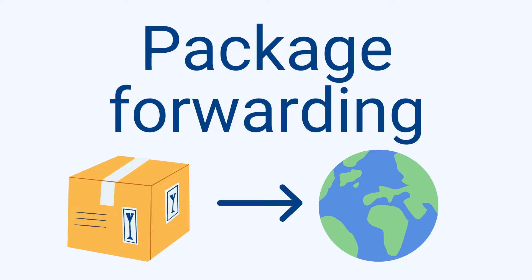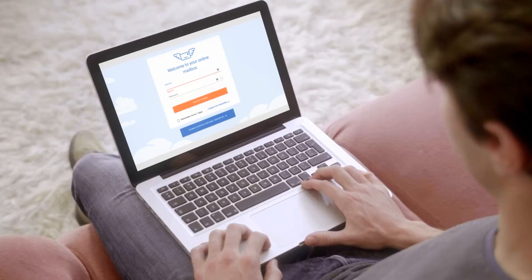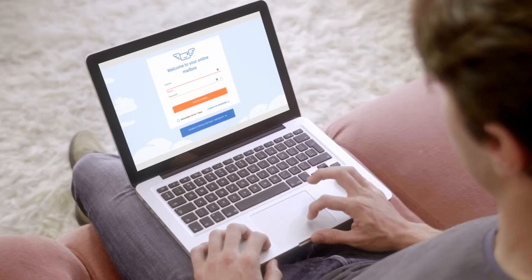A couple of these services include check depositing — get paid quicker by customers by submitting a check deposit request. That's right, you don't have to worry about customer checks. And package forwarding: bundle and save on shipping costs for the packages you want or need sent to any address.